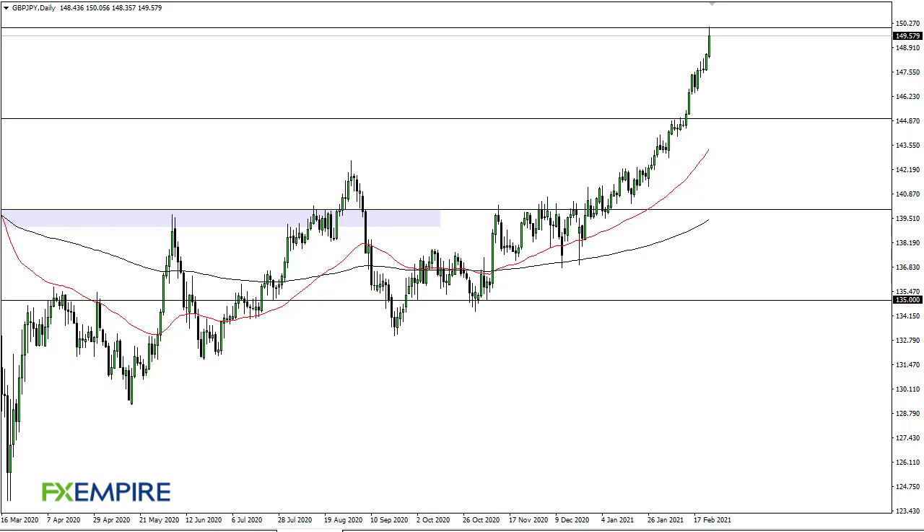From FX Empire, this is Chris taking a look at the British pound Japanese yen pair. You can see that we have shown the market to continue going higher — we've reached 150 and pulled back.